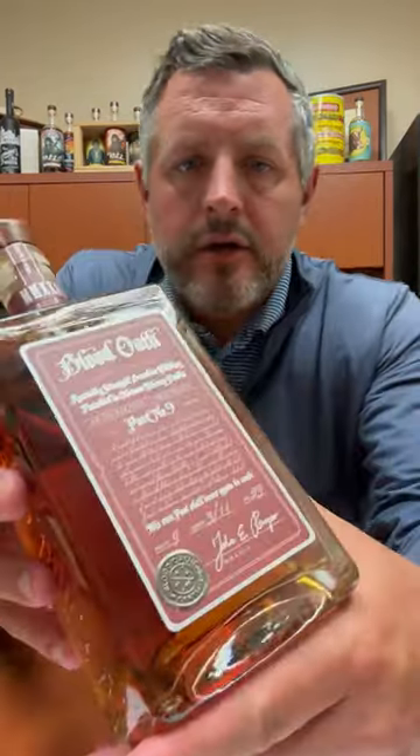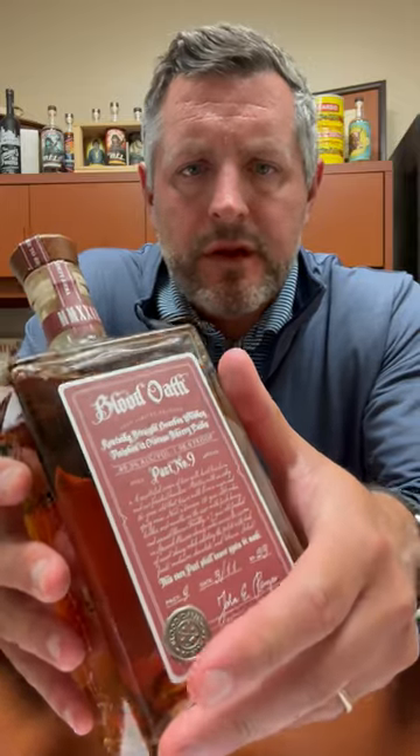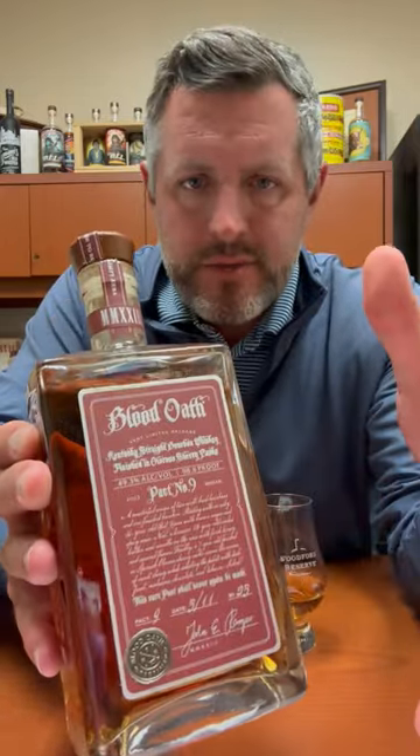All right, today I'm taking a look at Blood Oath Pack 9. This is the most recent release in the Blood Oath series from Luxco slash MGP.